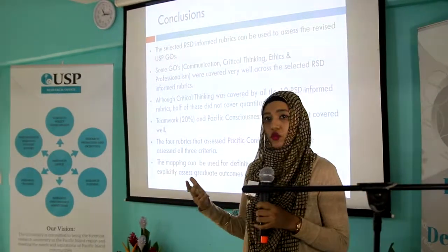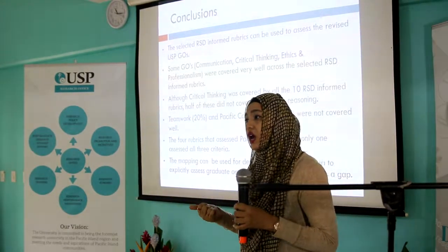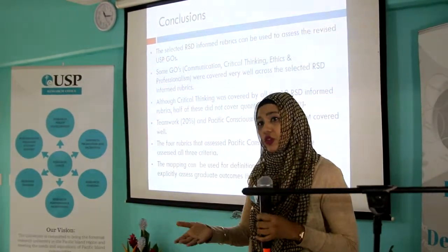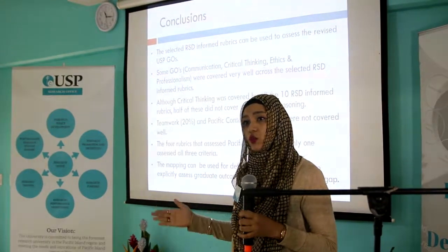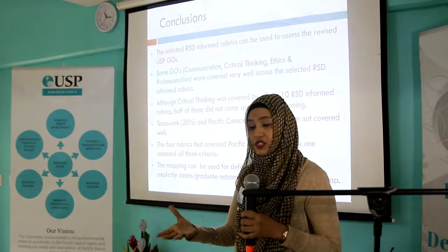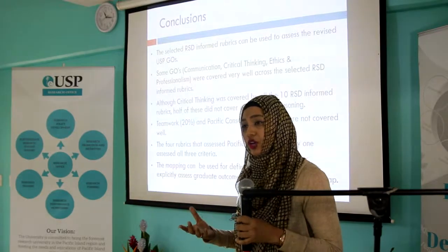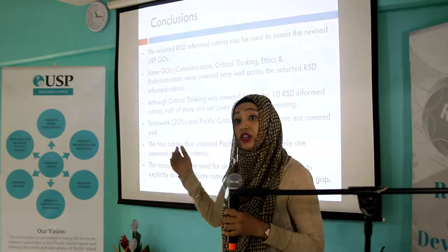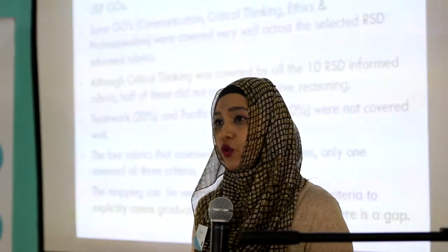The two take-home messages: firstly, you can continue to use your RSD rubrics for assessing the new graduate outcomes. This mapping exercise can be useful for course coordinators using RSD-aligned rubrics to check whether the revised GOs map onto their rubric and address any gaps. Secondly, course coordinators who do not yet have a rubric but need to assess certain graduate outcomes can use the already available RSD rubrics and apply them to their courses. Thank you for listening.